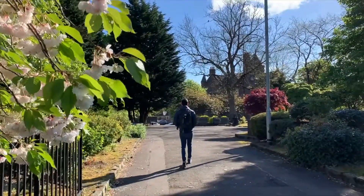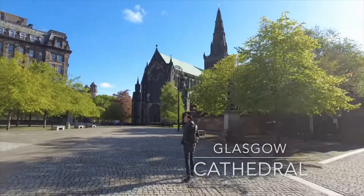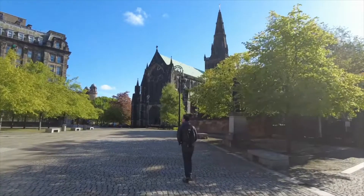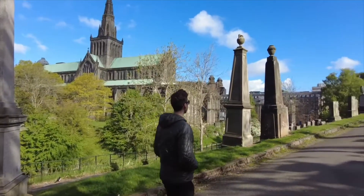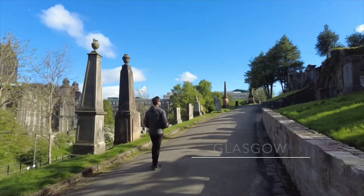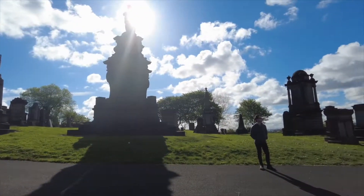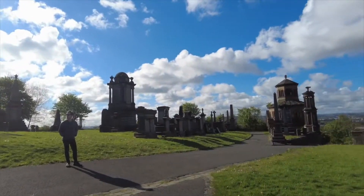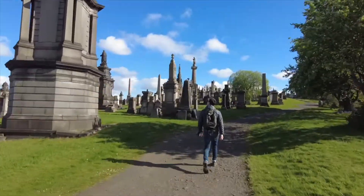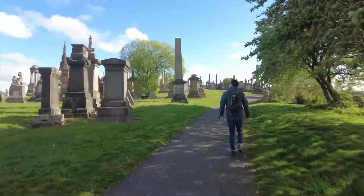Following this, we headed to Glasgow Cathedral. We were a little disappointed to find out that it was closed due to COVID, but we still were able to enjoy the area because right next to it is the Glasgow Necropolis, which is a really beautiful graveyard in Glasgow and offers really ornate and beautifully crafted tombstones — just a really nice place to walk around, especially on a sunny day like we had.